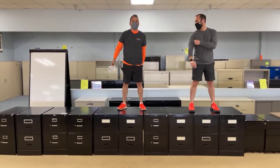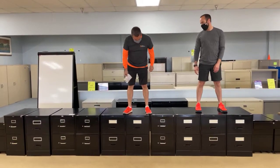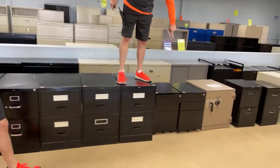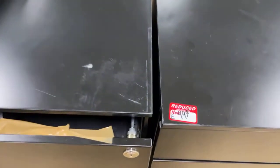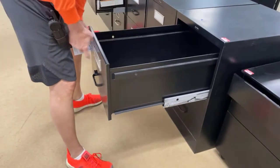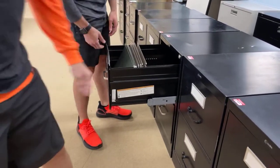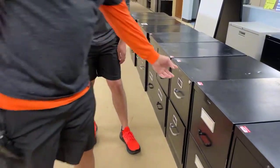People ask us all the time if we have two-drawer cabinets — yes, they're here, and they're legal size, all of them. We also got the rolling ones right here. These are three drawers and they're all $49.99. We have Global and Han. The rails are already built in, ready to go. This one comes with file folders — that's probably $30 worth of file folders right there.